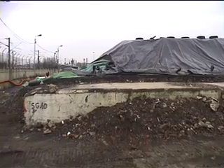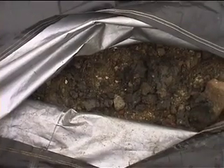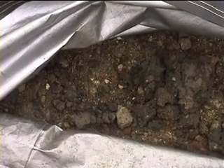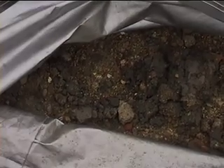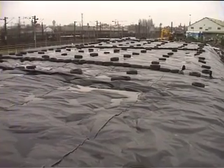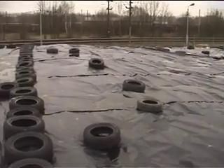The sediments are excavated and piled on a sealed level surface to a depth of approximately 3 metres. The sediments are then covered with a sealing protective membrane which is weighed down, in this case using disused car tyres.